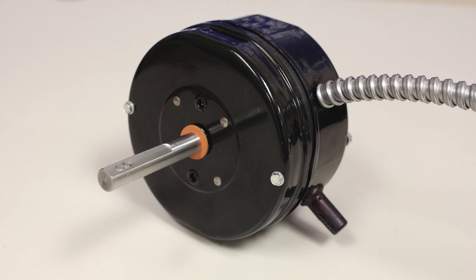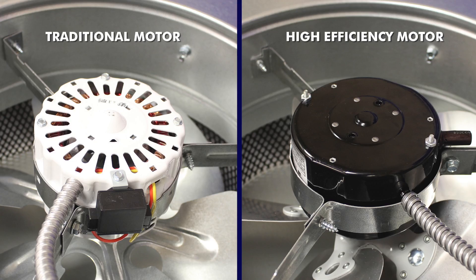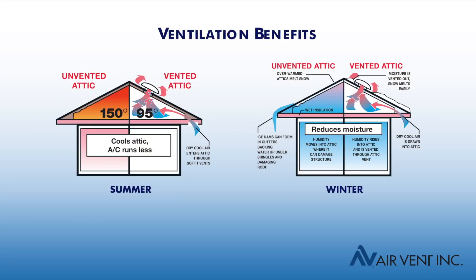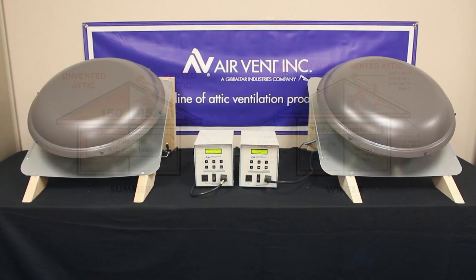This high-efficiency fan's never-before-seen ECM, electronically commutated motor, is more efficient than traditional motors, and dynamically responds to the environment to help homeowners ventilate their attics with greater effectiveness and significantly reduced electricity cost.